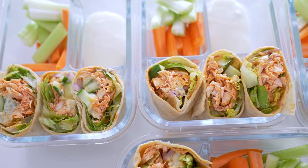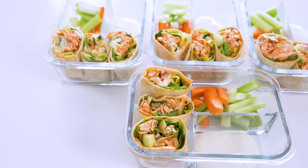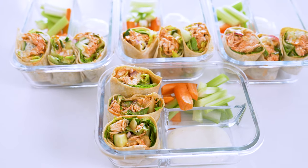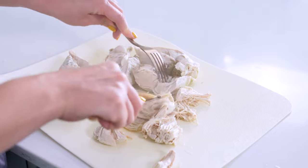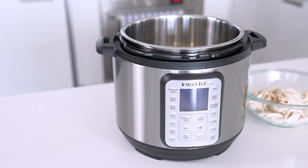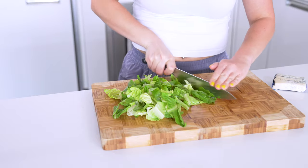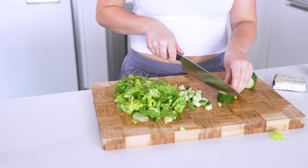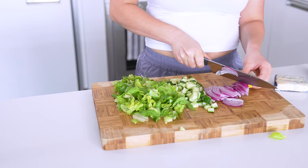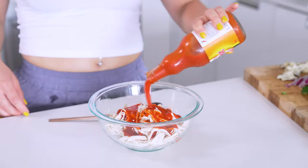Lunch idea number four is buffalo chicken in wrap form. Wraps are a lunch classic — they're so versatile, and today we're adding buffalo chicken to them. Start by making the shredded chicken exactly as I just showed you with the instant noodle soup jars. I also give Instant Pot instructions on my blog if you want to switch it up. In the meantime, wash and chop up half a bunch of romaine lettuce, dice up half a cucumber, dice up half of a red onion, and crumble half a cup of blue cheese or feta cheese.